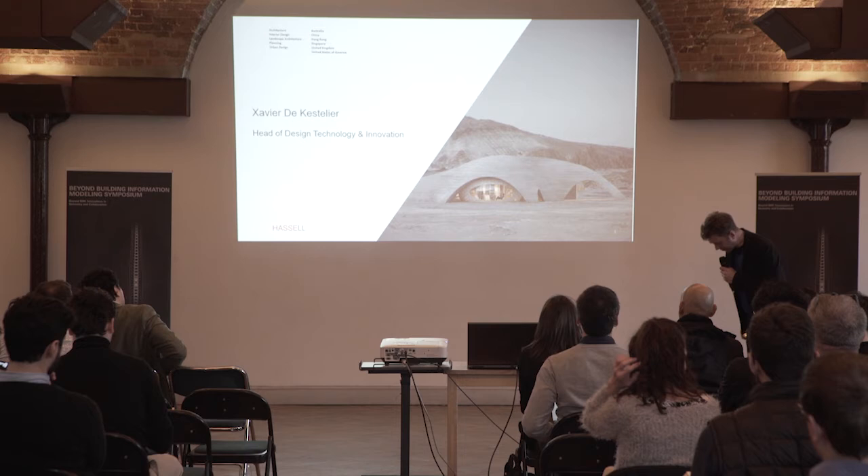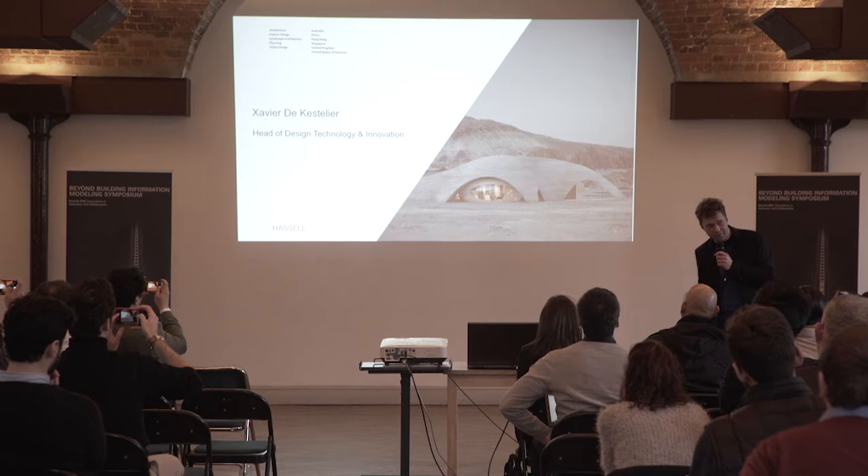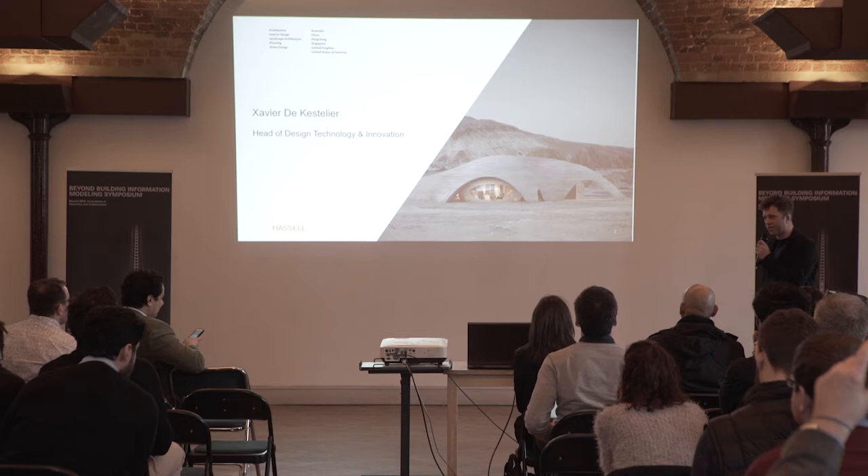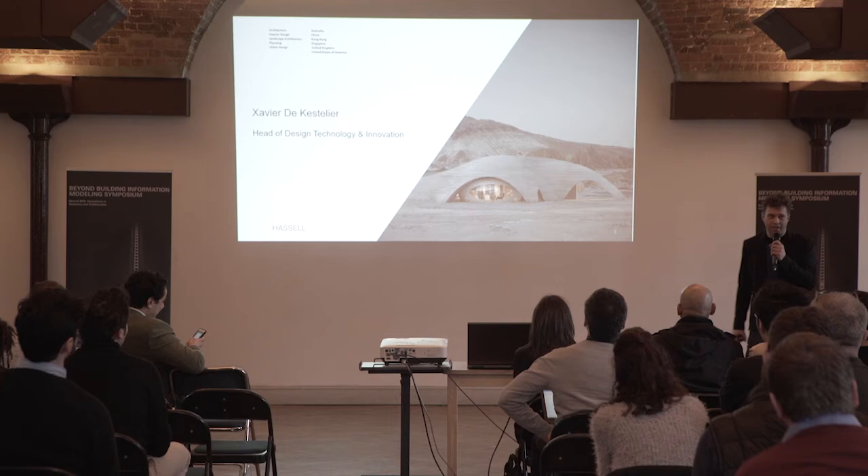Hi, my name is Xavier de Kesslier. I'm head of design technology and innovation at Hassell. I'm based here in our London studio, although we are a large international design practice based all over the world. My title is head of design technology, and sometimes they call me head of science fiction and new and shiny things — and that will become clear later in the presentation.